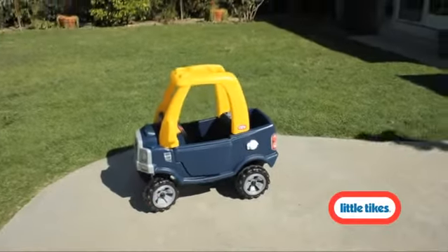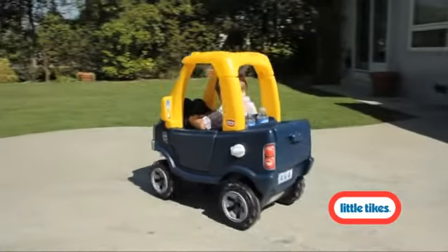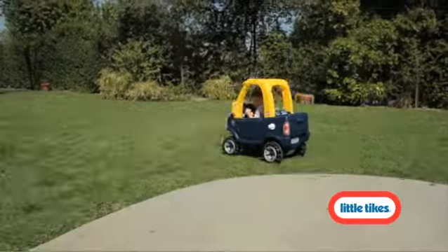What kid doesn't want four-wheel drive with enough room and foot power to haul their favorite toys all over the neighborhood? The Little Tikes Cozy Truck has all that and more. The Cozy Truck is made in America and perfect for active kids. Climb in and put rubber to the road.